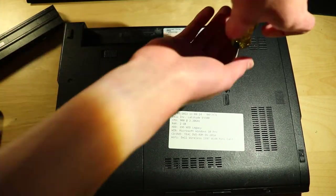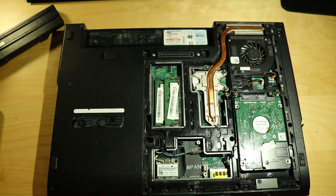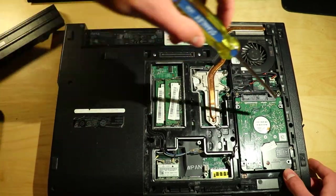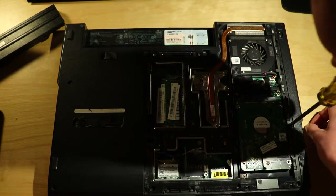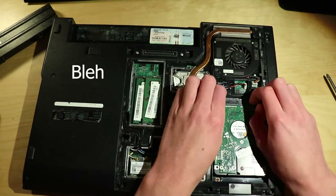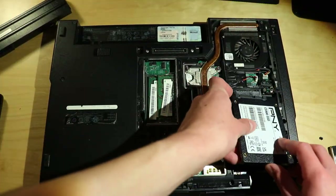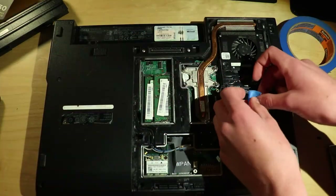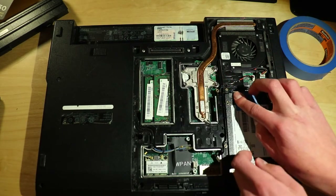Luckily, Dell's older laptops are quite serviceable, and opening up the back cover only required loosening one screw. From there, I had access to the memory, storage, and CPU. I first decided to swap out the storage, but sadly the previous owner had used double-sided tape to keep the HDD mounted. Eventually I was able to remove it after using three screwdrivers to pry it out. I had to resort to tape to anchor the new drive, but put it in a more convenient spot for removal.